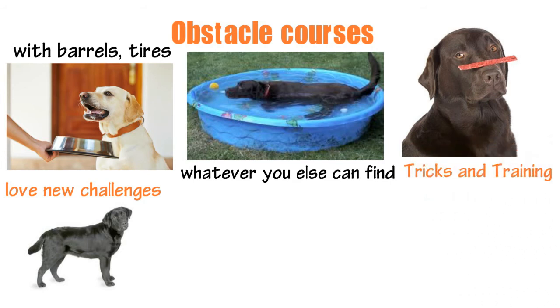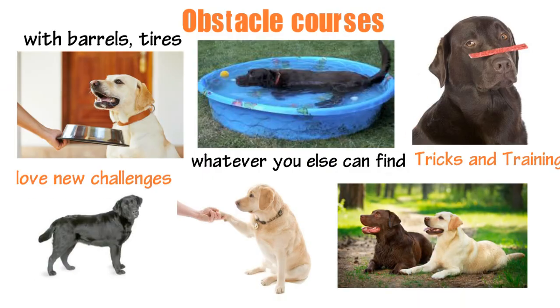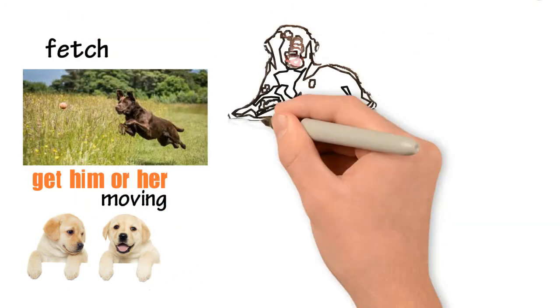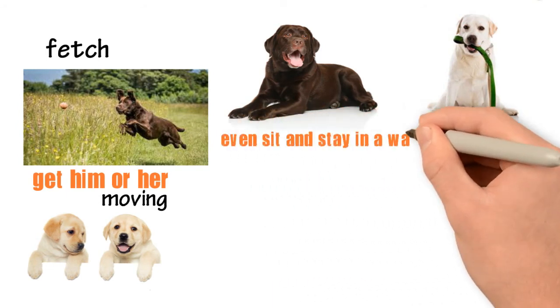6. Tricks and training. Teaching your dog tricks that encourage him to be active is a great way to instill obedience and get him or her moving. For example, work on jumps, fetch, sniffing out specific items, leash training, and even sit and stay in a way that's fun and active.